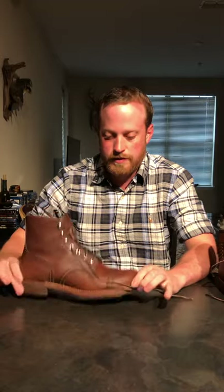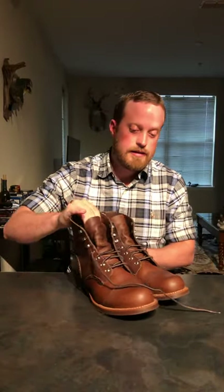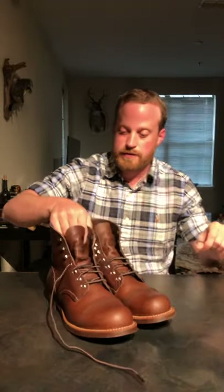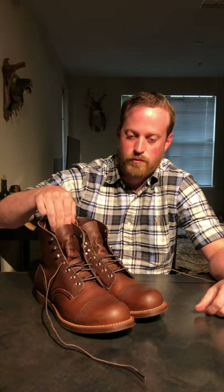Overall, it's a really good-looking, casual boot, and I totally recommend it. I've been happy with mine and I'll continue to wear them. I'll do another review in maybe a year, two, or even five years. That's the Red Wing Iron Ranger, style 8111, in the amber harness. Thank you for watching.